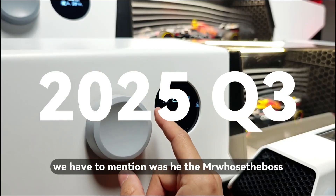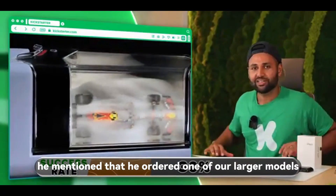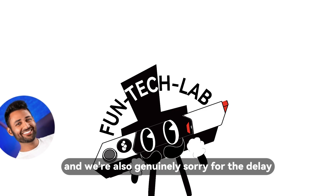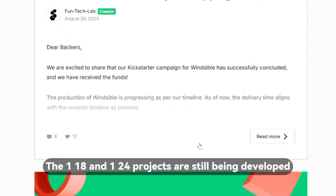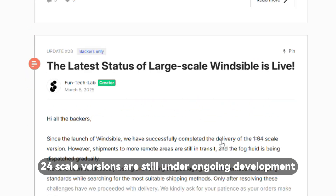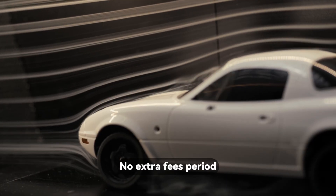Speaking of delays, we have to mention Mervas the Boss — a miniaturized version of what engineers would use to test aerodynamics of cars and planes. In his video, he mentioned he ordered one of our larger models and hasn't received it yet. He also said we tried to charge more afterward — he's right. We were honestly thrilled to see him on our backer list. We're honored, and we're also genuinely sorry for the delay. Everyone who ordered a 1:18 or 1:24 version is in the same boat and we're treating all of you equally. Asking for extra payment — that was a mistake. We've canceled that idea entirely. No extra fees. Period.